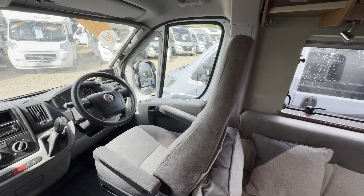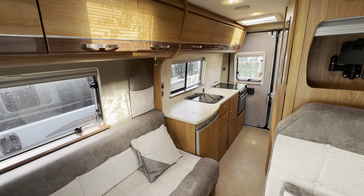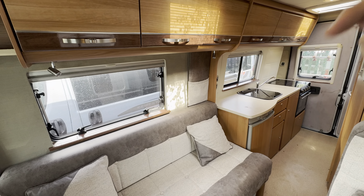A stunning motorhome. If you'd like any further details, feel free to give us a call — the website link and phone numbers are in the description below.